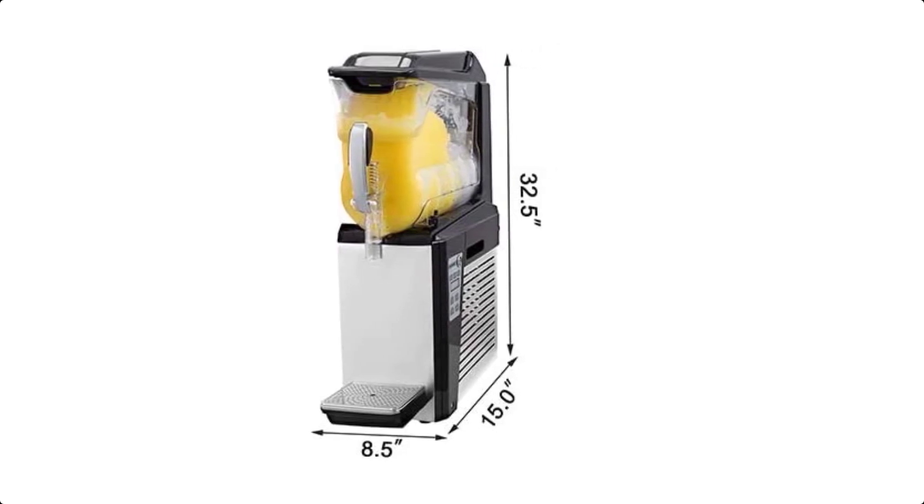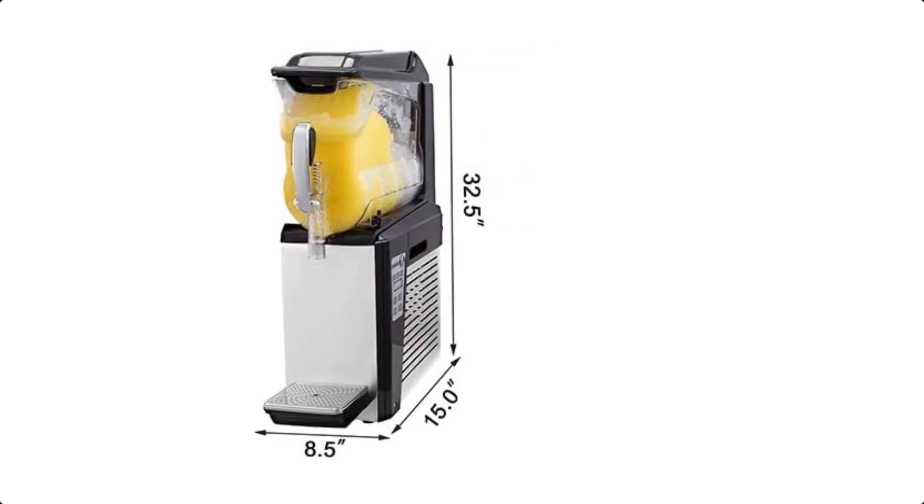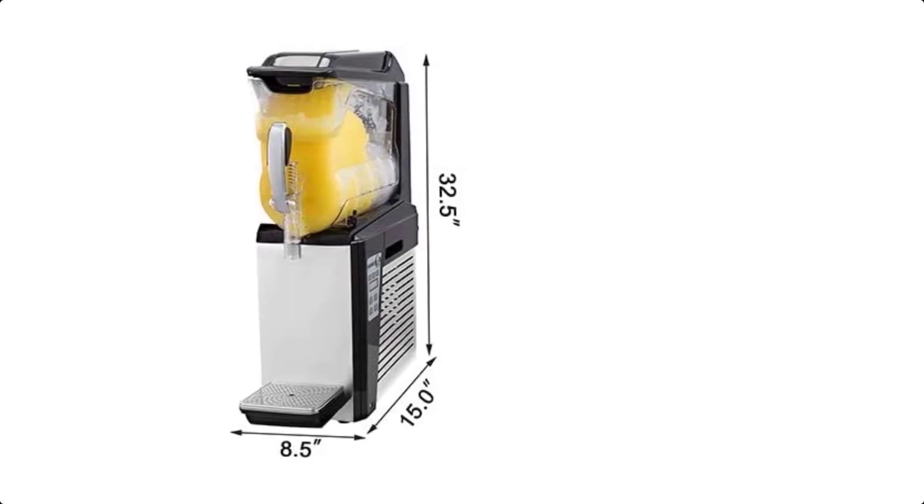Now it's your turn — let us know in the comment box below if this video helped you find the best margarita machine for your needs.